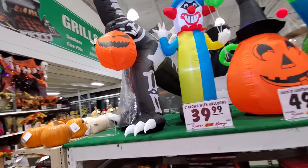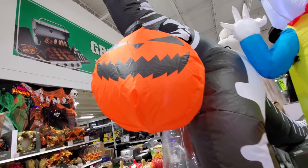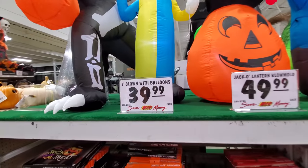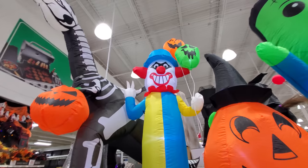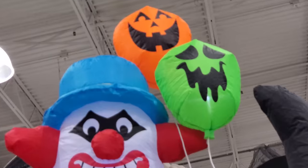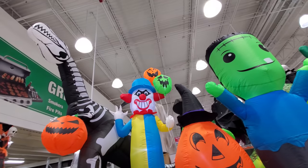Look at this dino — first inflatable, a dino going trick-or-treating. He's got the pumpkin Halloween trick-or-treating bag. We got a five-foot clown with balloons — that's more like a fun clown. I do like his balloons, the orange and the green — just that classic looking Halloween feel.